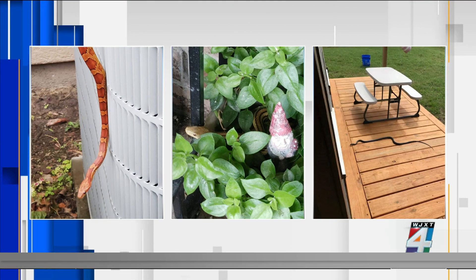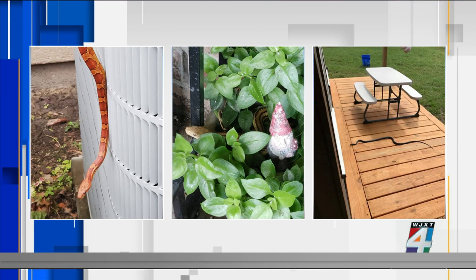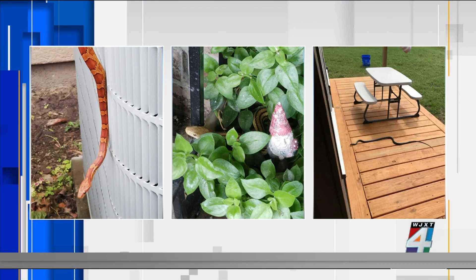This one shows a snake that was found on a heat pump. Another snake was spotted in one of our viewer's gardens, hidden next to a gnome. And another viewer posted a picture on our Facebook page of a snake sunning on a back deck.